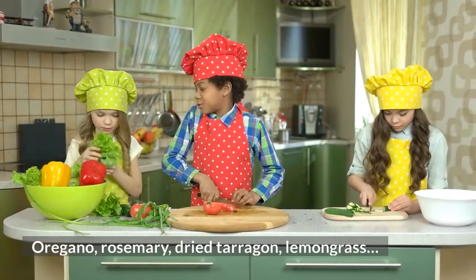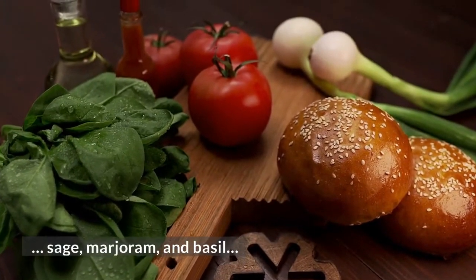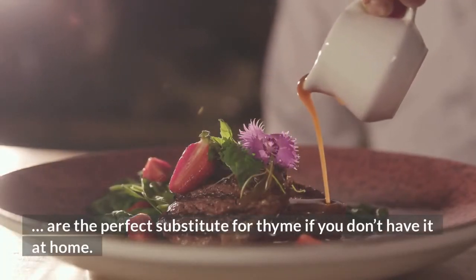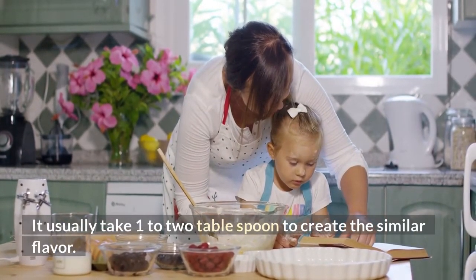Oregano, rosemary, dried tarragon, lemongrass, sage, marjoram, and basil are the perfect substitutes for thyme if you don't have it at home. It usually takes 1 to 2 tablespoons to create a similar flavor.